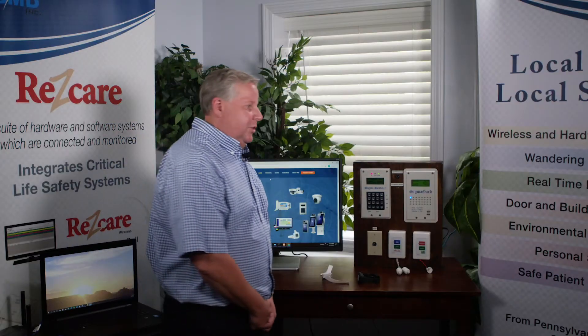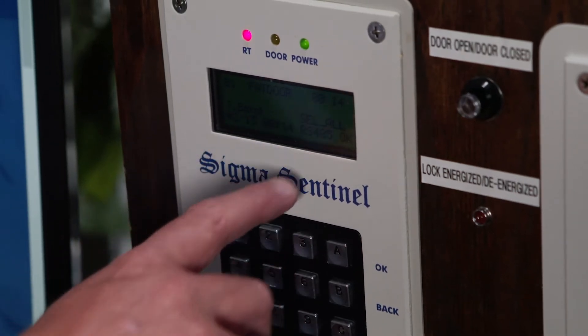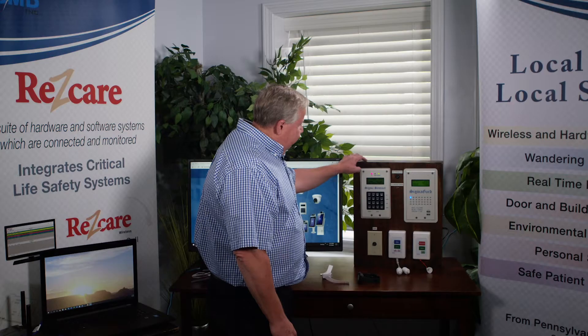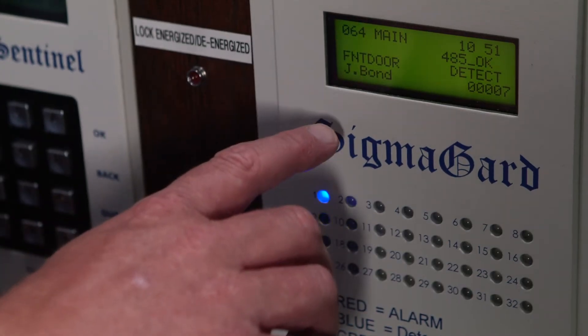At each location, you would have a door panel that will identify the resident's name if the door is breached. At the nurses station, you would also have an enunciator that would show the same information.